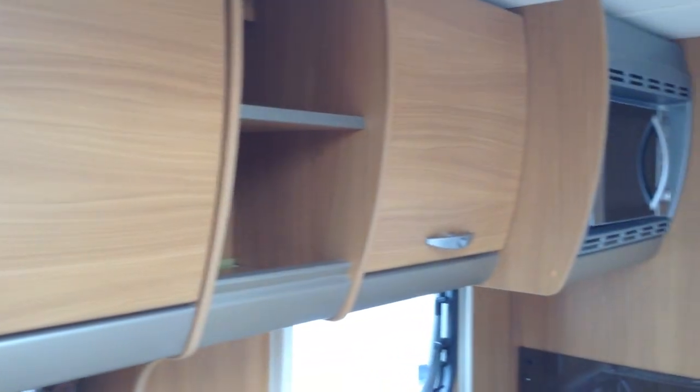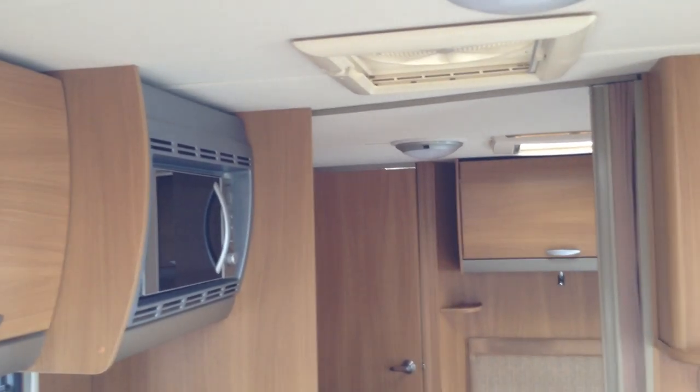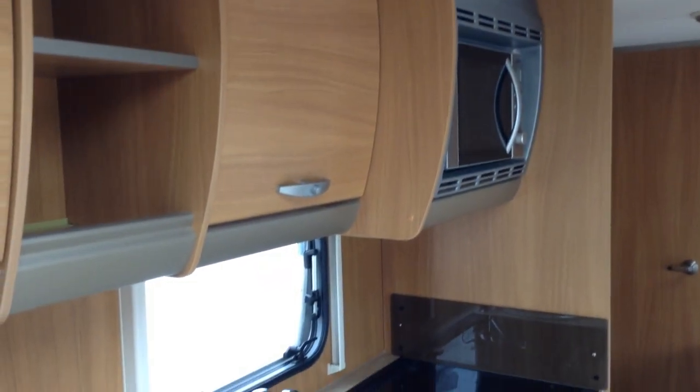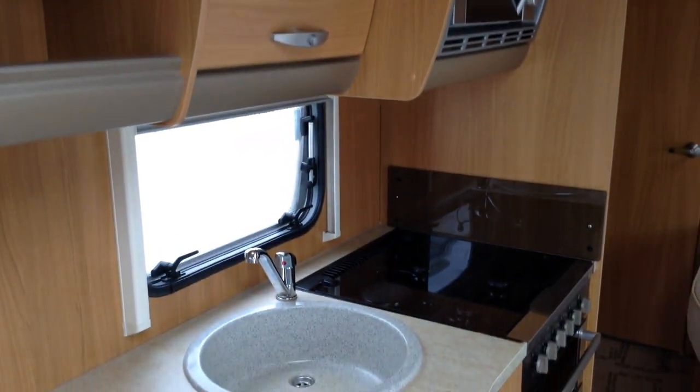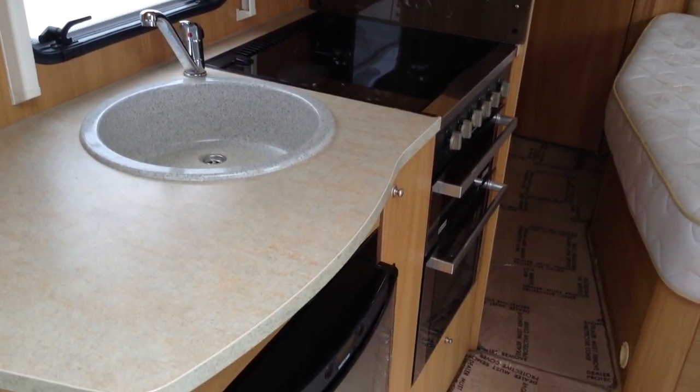In the kitchen, you've got the extractor fan — that does two things: it takes out the food smells but also blows in some cool air. Useful practical microwave. Full cooker with three gas burners and the electric hot plate, which is useful if you were to run out of gas. Grill oven.